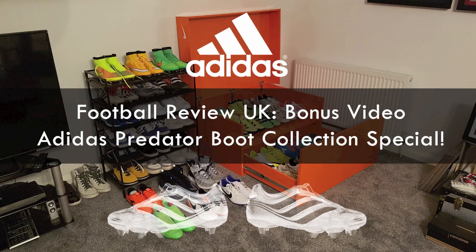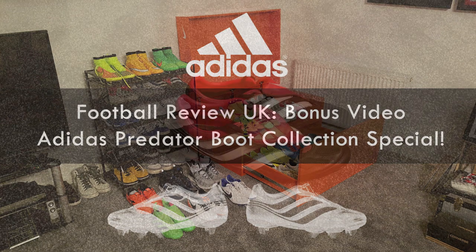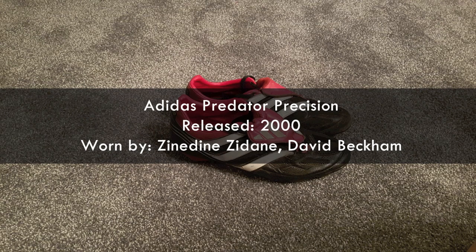Welcome to my bonus boot collection review video where I'll go through all of the Adidas Predator boots I've amassed over the years. We'll start off with my very first pair of Adidas Predators, the Adidas Predator Precision.